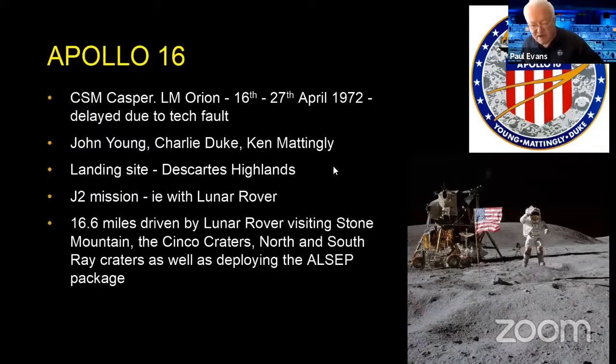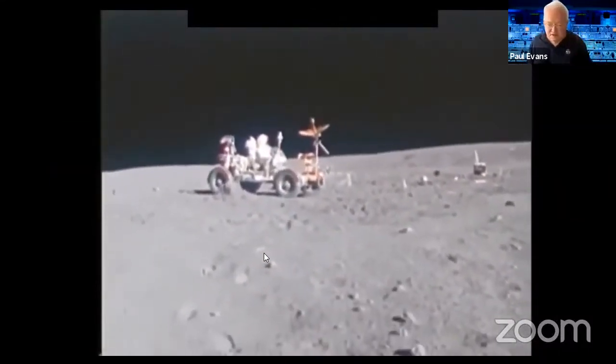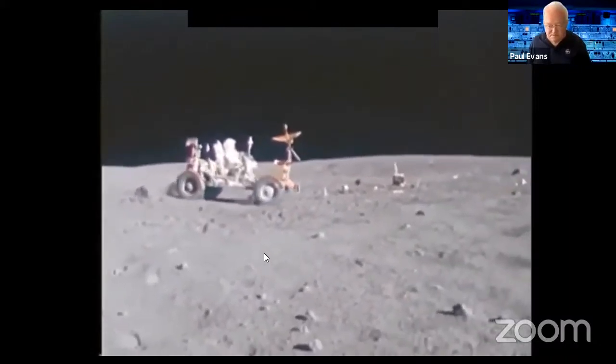Apollo 16 — a great team of John Young, Charlie Duke, and Ken Mattingly. Young and Duke went down to the lunar surface. After a slight problem with the launch, it went up on the 16th of April 1972 to the Descartes Highlands, where they drove the rover a total of 16.6 miles on the lunar surface. There's footage of them driving it around like a go-kart, which is amazing.